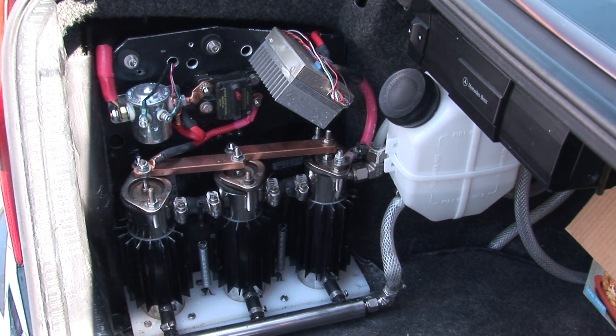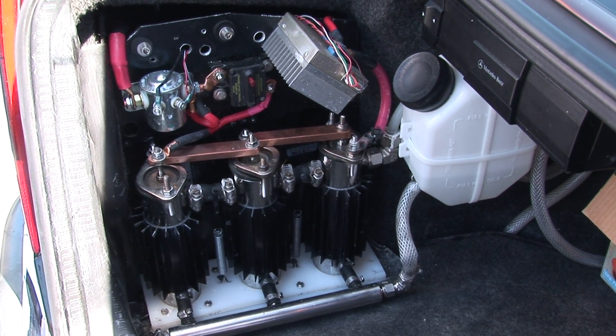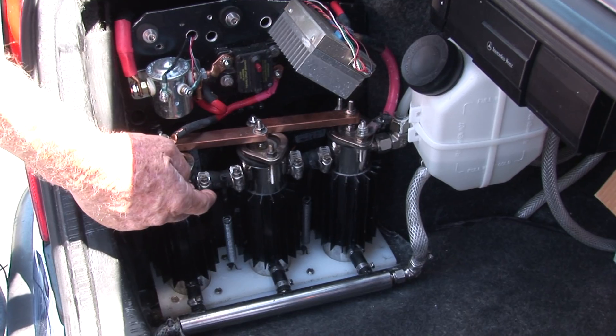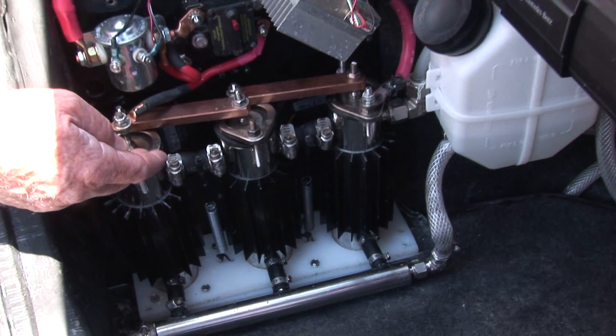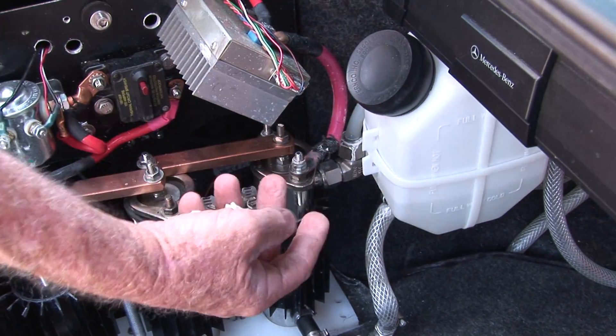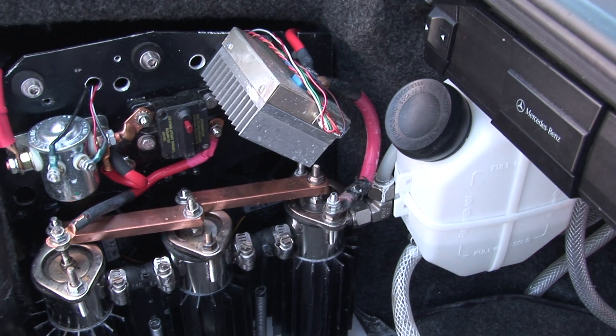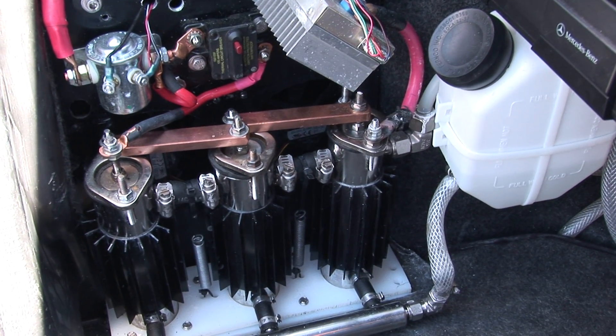This system cracks water into hydrogen and oxygen via an electrolysis process in the reactors. Once that gas is created, it's taken in through the water tank and bubbled up through the bottom to scrub off any steam, then from there it goes up to the intake on the fuel injection.